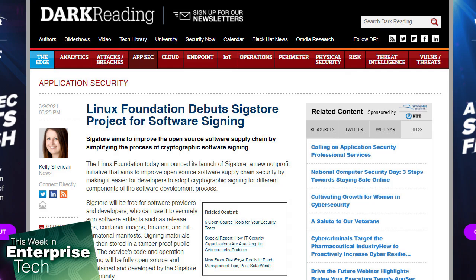Signing materials are then stored in a tamper-proof public log. The service's code and operation tooling will be fully open-source and maintained and developed by the Sigstore community, founding members of which include Red Hat, Google, and Purdue University.